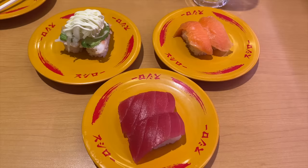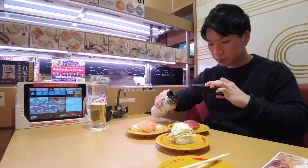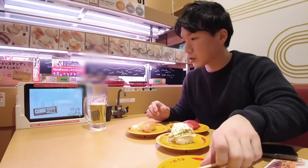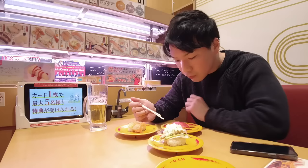Tuna, salmon, and shrimp with avocado. It's quite basic. This is soy sauce. Put soy sauce on the top and let's eat. Tuna first. Very good.